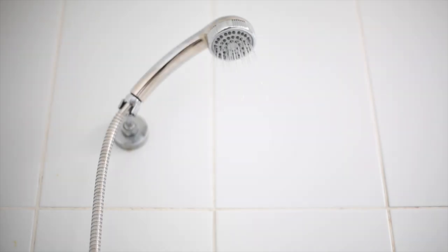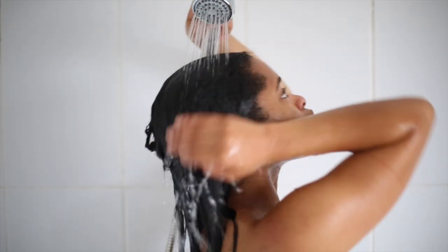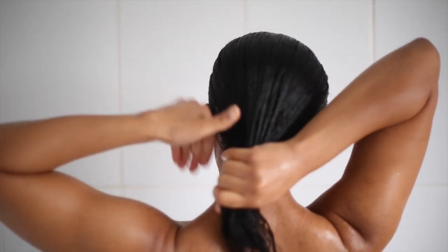Hey everyone! So today I'm going to be sharing with you my shower routine. You guys are no strangers to the fact that I like to put a lot of effort into taking care of my skin and I share with you my beauty regimens, but I haven't really shown you my shower routine and I'm hoping that you enjoy this video.